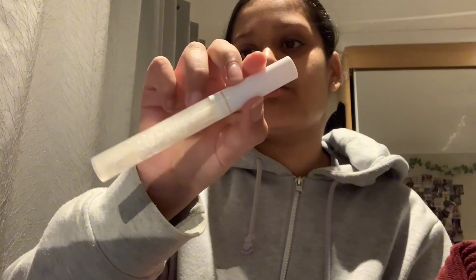Next is this Color Lash brown mascara gel and this is from ASDA actually. It's turned really brown and it's dirty, so yeah.